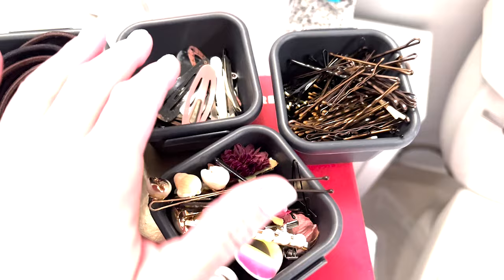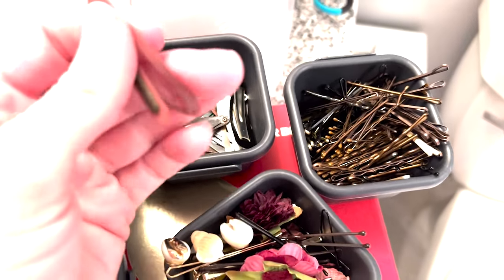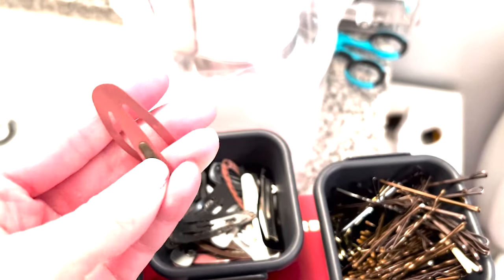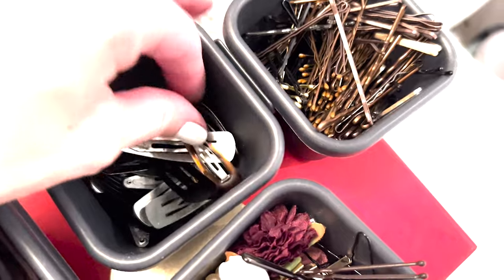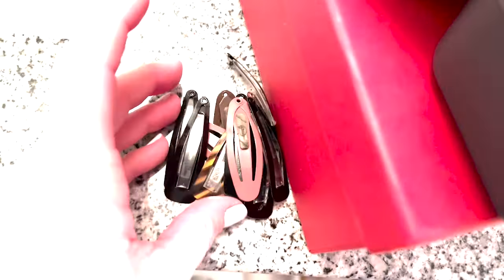I'm going to sort through these barrettes — gosh, I haven't used these since the 90s, so it's time for them to go. The little rubber stopper ones get caught and it's annoying. I went through and took out the rubber-stop ones and the rusty ones, and I'm going to donate the rest.